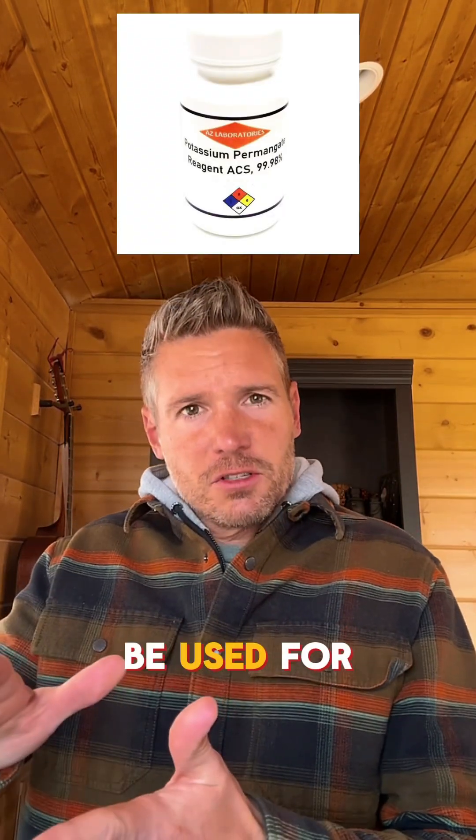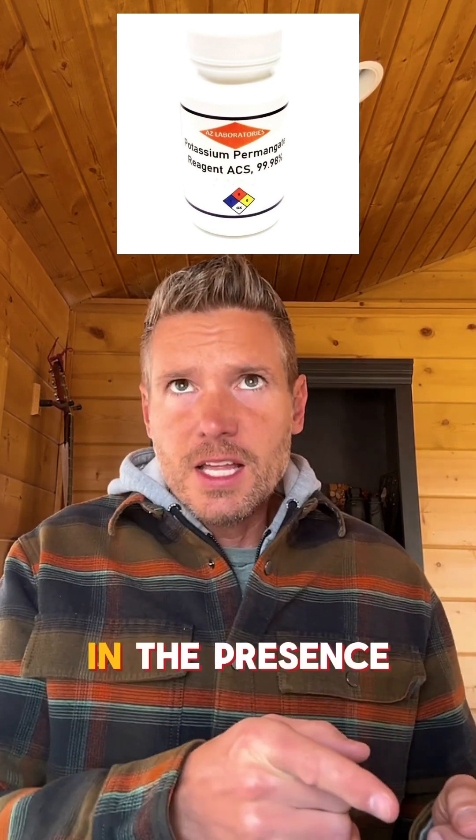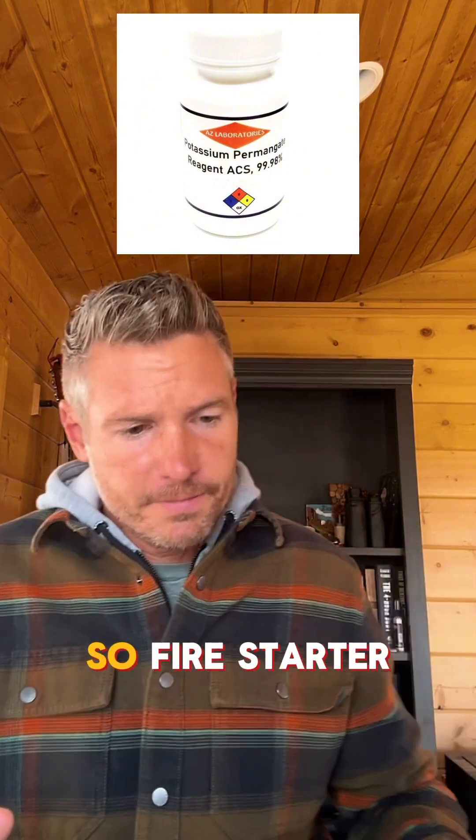Potassium permanganate can be used for water purification and can be used as an ignition source in the presence of combustible materials — so, fire starter.